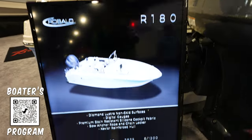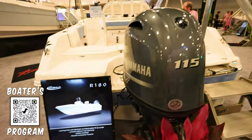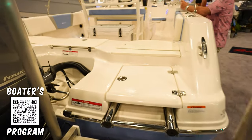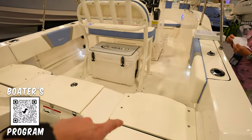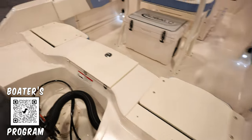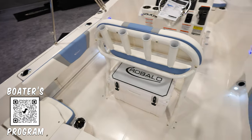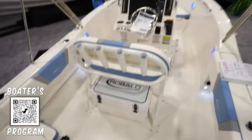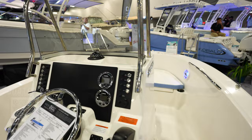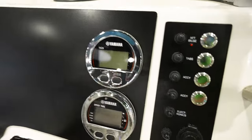Now we're looking at the Robolo R180, coming in at $51,155 at the show. It's got a Yamaha F115 on the back and a ladder in the back. The rear seats flip up so you can sit there, or fold down so you can walk across the back and fish off it. There's a cooler underneath the leaning post, which has four rod holders, and a Bimini top across the boat.